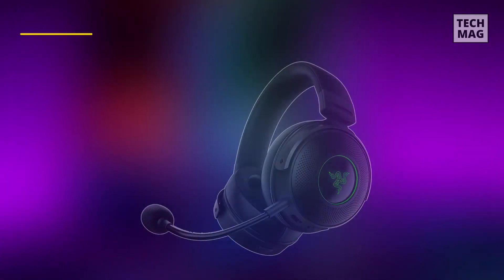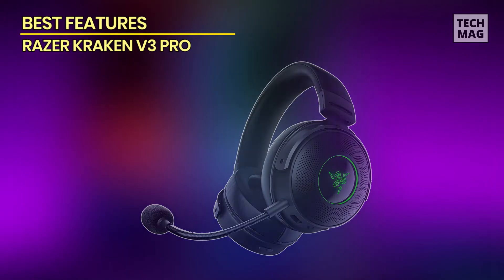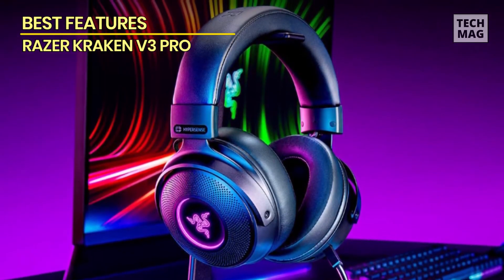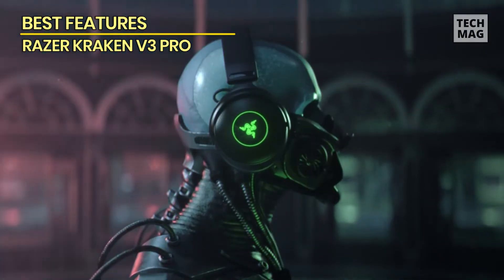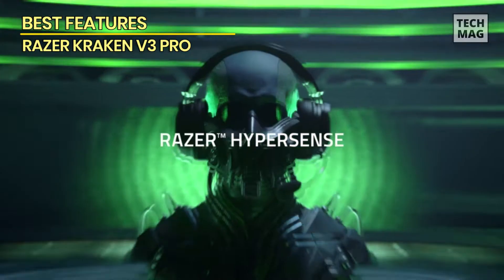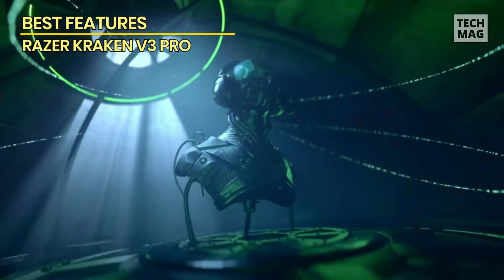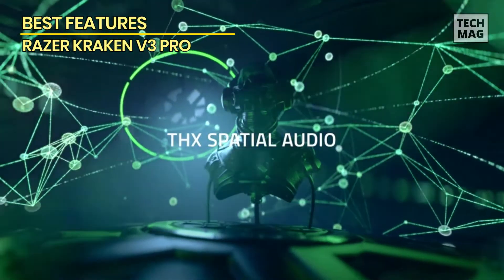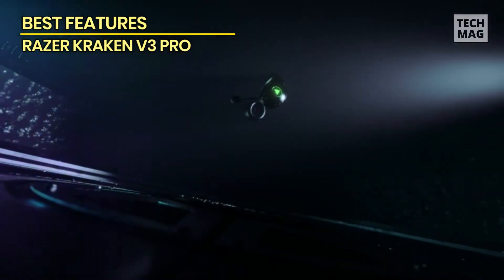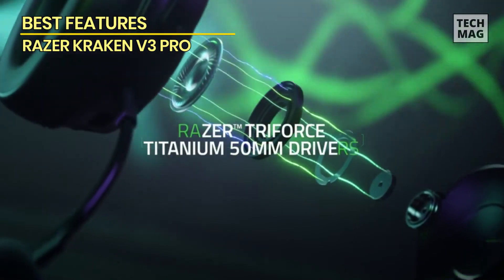Best Features: Razer Kraken V3 Pro. This is the latest premiere model from the Kraken range, refreshed from the gaming hardware behemoth. It brings wholesale changes from previous Krakens and improves on them in almost every way possible, making it one of the best wireless gaming headsets in 2023. The drivers are exquisite and provide a great range of detail across the sound spectrum, with enemy footsteps clearly audible just as much as the sounds of wind howling and gunfire.